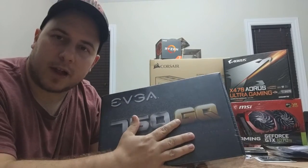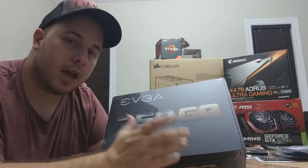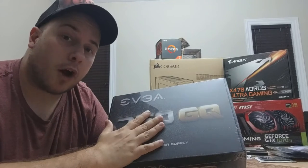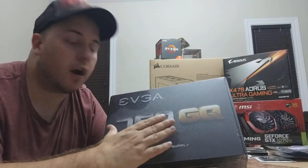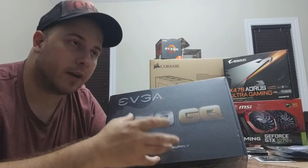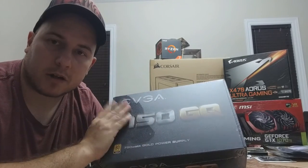The next part is the EVGA 750W 80 Plus Gold certified semi-modular power supply. I could have gone with a 550 or 650 to save money, but I wanted the headroom for overclocking. All the wires are black, so I won't have mismatched colored cables everywhere. Eventually I'd like to put custom sleeves on the wires individually, or buy red and black extensions, but that's for later when the budget allows. For now, all black works well and this is a great power supply for overclocking.